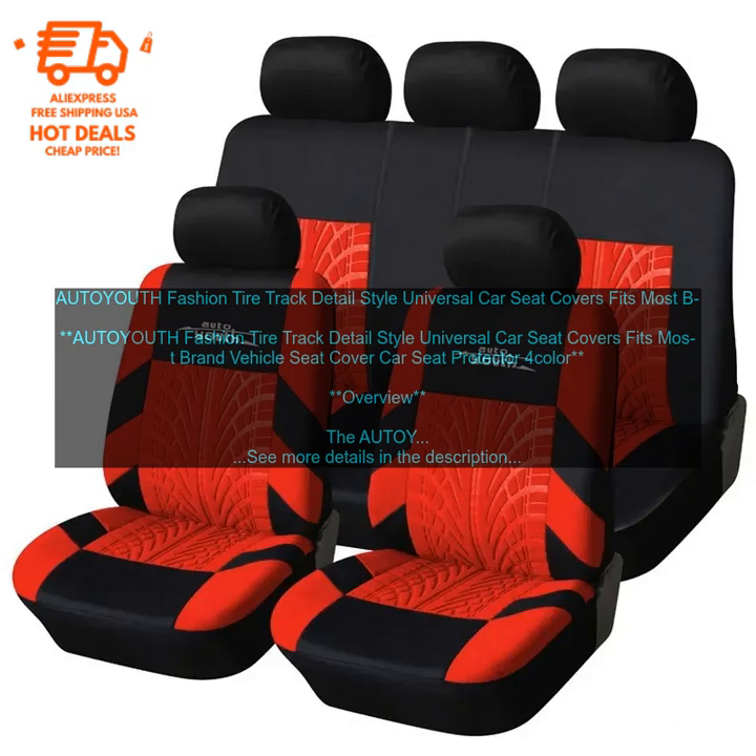Unique Design: The covers feature a unique tire track detail that will add a touch of personality to your vehicle. Easy to Install and Remove: The covers are easy to install and remove, making them a great option for those who frequently transport passengers. Available in a variety of colors to match your car's interior.